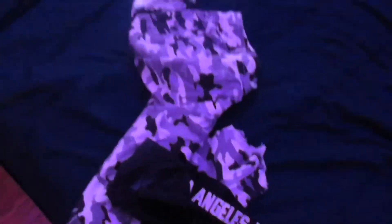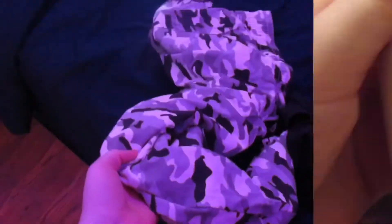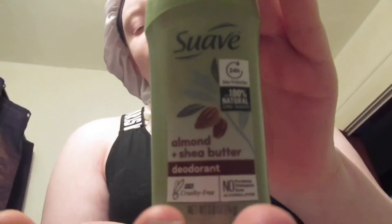So this is the outfit that I'm gonna be wearing — it's like a cross back crop top, and these are the pants. This is also the body wash that I'm gonna be using.